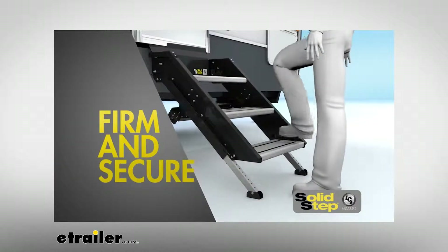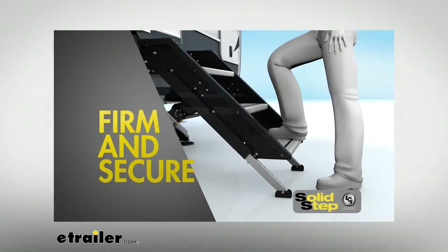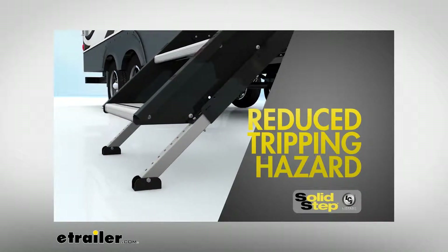This reduces the risk of slipping or falling during use. And since the Solid Step is grounded, the bouncing and sponginess is now eliminated. Best of all, the Solid Step's extendable legs lay behind the bottom step, so there are no tripping hazards.